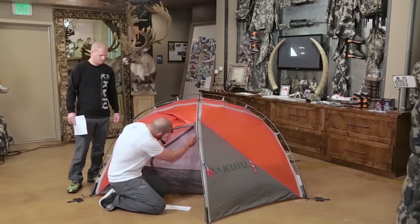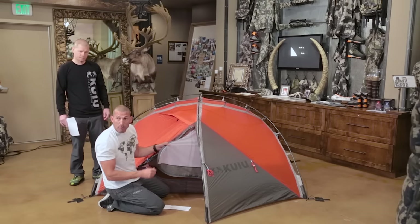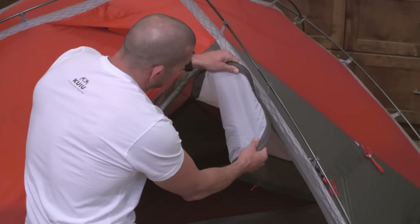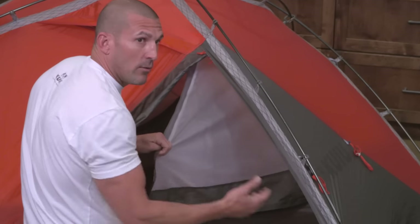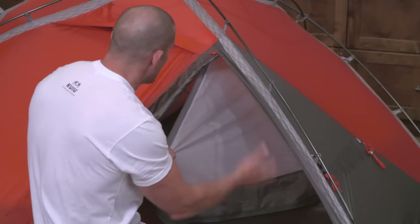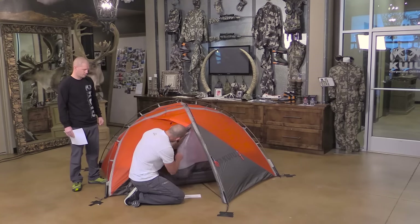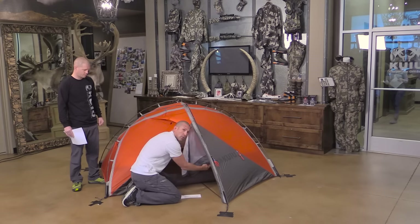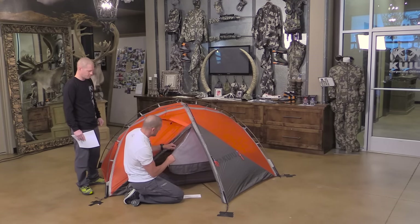Another feature in four-season tents is the material on the tent body. Instead of just mesh, we use what's called a breathable fabric — a 30-denier uncoated fabric that lets moisture and condensation pass through. It's treated with DWR so moisture beads up and runs off. That handles snow and spindrift. I've spent time in the Mountain Star where it snowed unexpectedly and had snow building up on my sleeping bag inside the tent body — this will fix that problem.